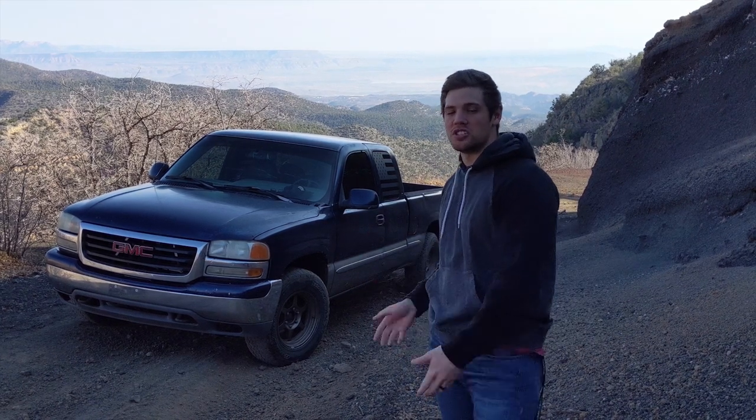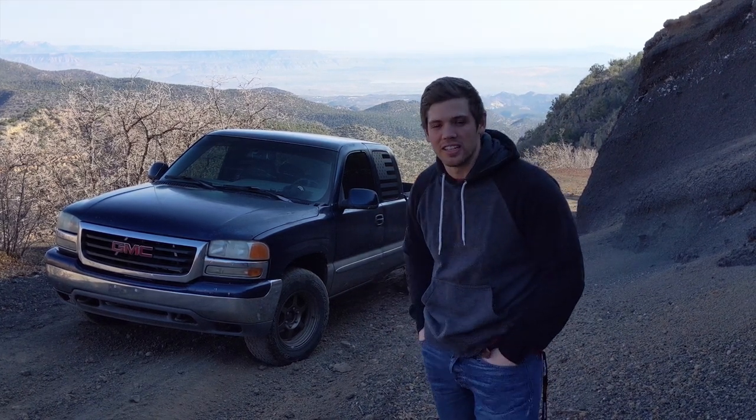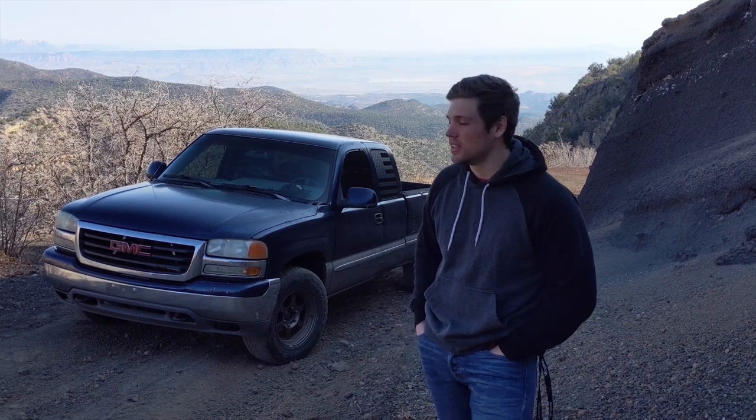Hey guys, so today I've got a truck that is very near and dear to my heart. This is my 2000 GMC Sierra 1500. It's got the 5.3 liter V8 in it and it's four-wheel drive. I have loved owning this truck.